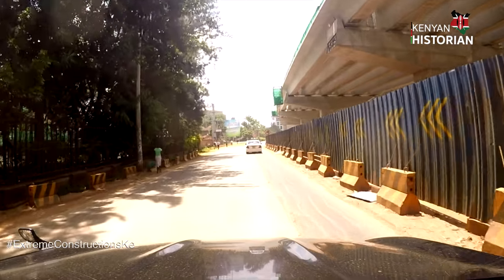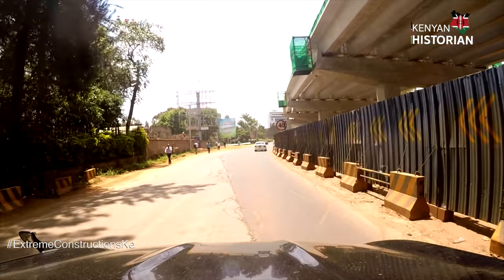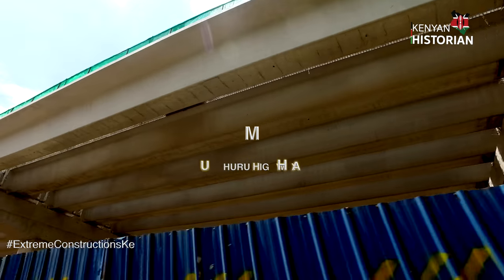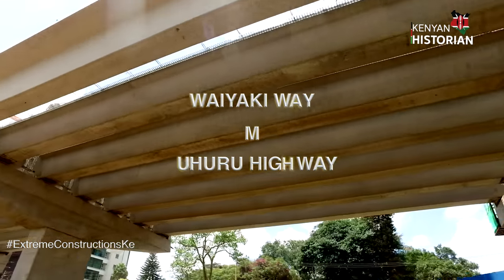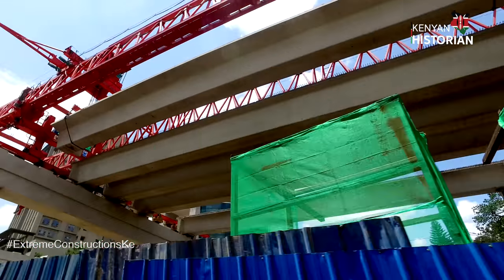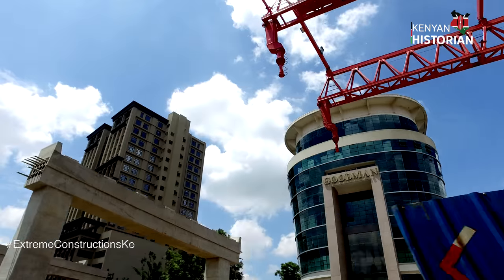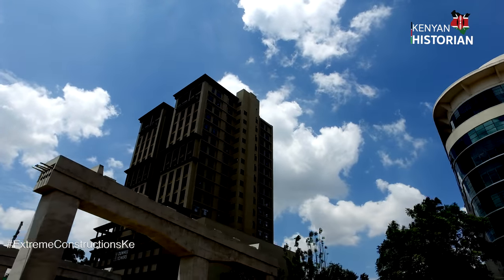The new highway aims to decongest some of Nairobi's busiest arteries: Mombasa Road, Uhuru Highway, and Waiyaki Way. Traffic snarl-ups have been a persistent issue, but these arteries will have undergone tremendous change by the time the express highway is complete. It will help those seeking to bypass the city center.